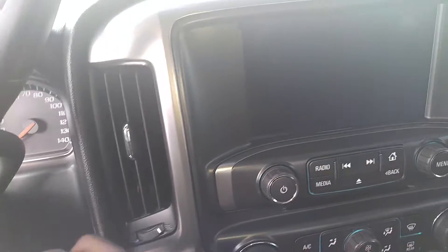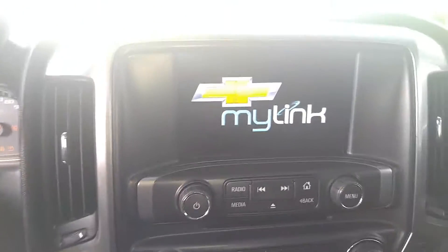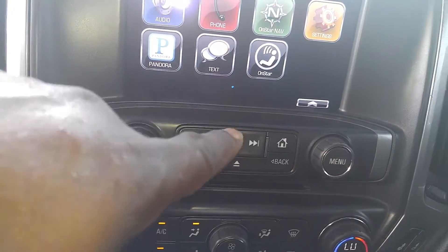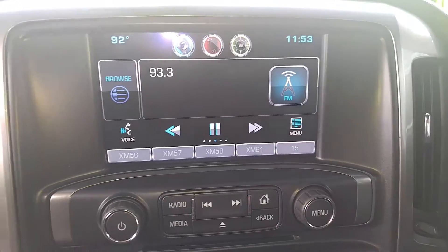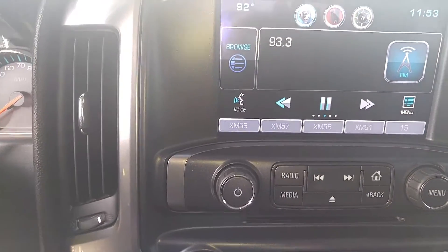You have the touch screen here. It has the MyLink in here — OnStar, Nav, Pandora audio. It's pretty cool. Nice sound system in these trucks these days. It's going to be the hands-free Bluetooth, of course, and XM capable.